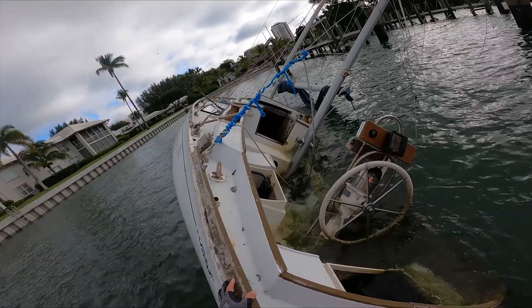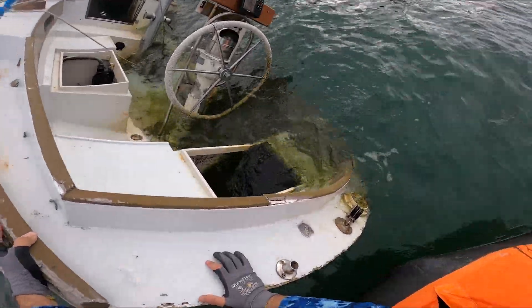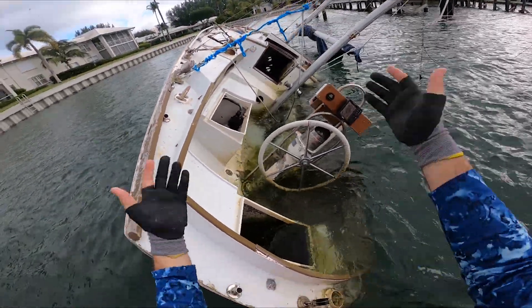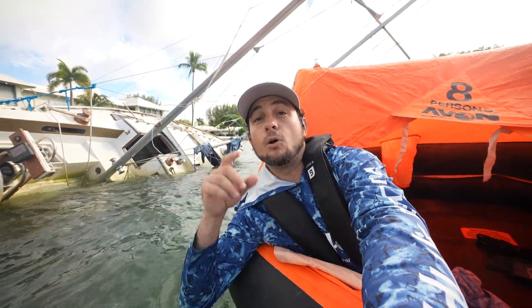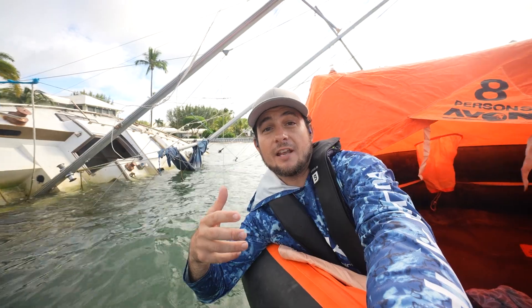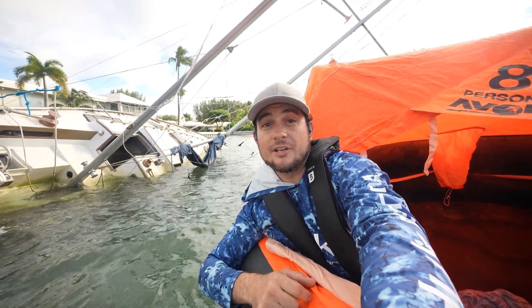Is that a solar panel? Yeah, there are solar panels up there. What a shame this yacht got wrecked like this. Guys, thank you so much for watching the video — please give it a like and subscribe to the channel. Let me know where you want me to go on the next ocean adventure. Thanks again, guys — I'll see you out there in the water.